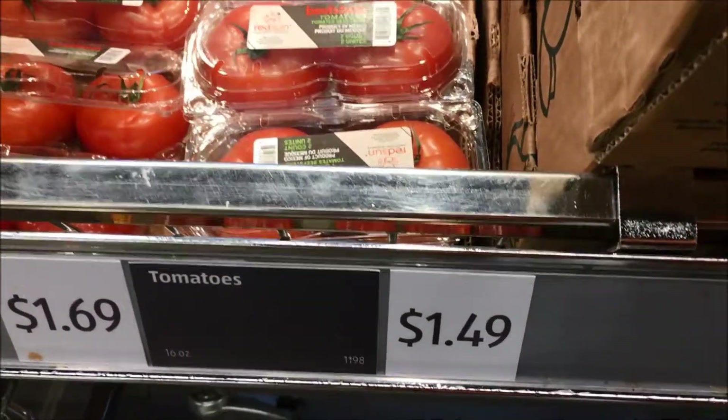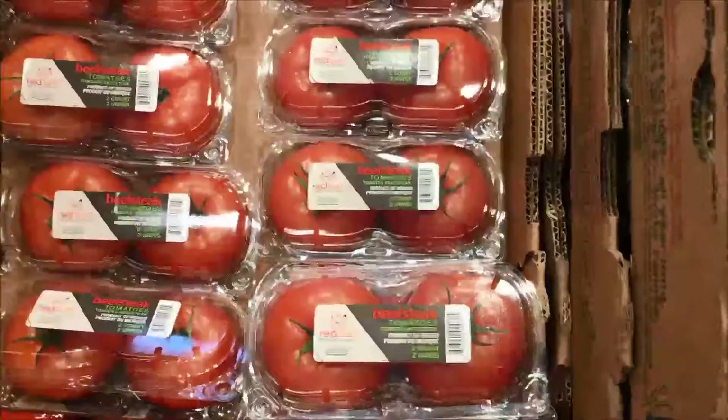I need tomatoes. I am at $6.50. I need plum tomatoes for $1.69. I've only afforded the two for $1.39, so I'll have to cut and dice and make those work.